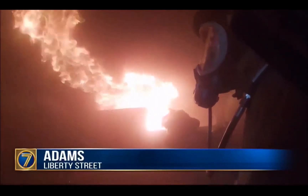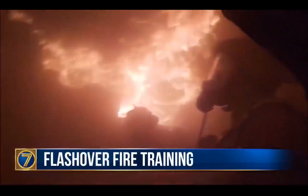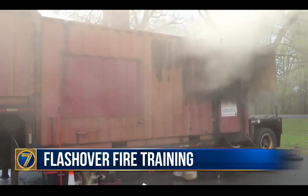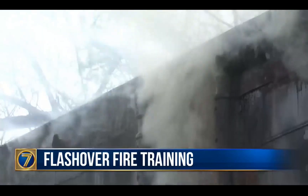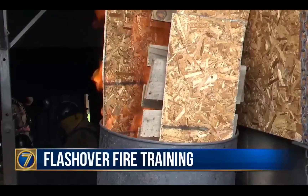On the inside, it looks like an out-of-control house fire, but this is a controlled environment inside of a steel box. It's called a flashover simulator — a common yet intense training exercise for firefighters.